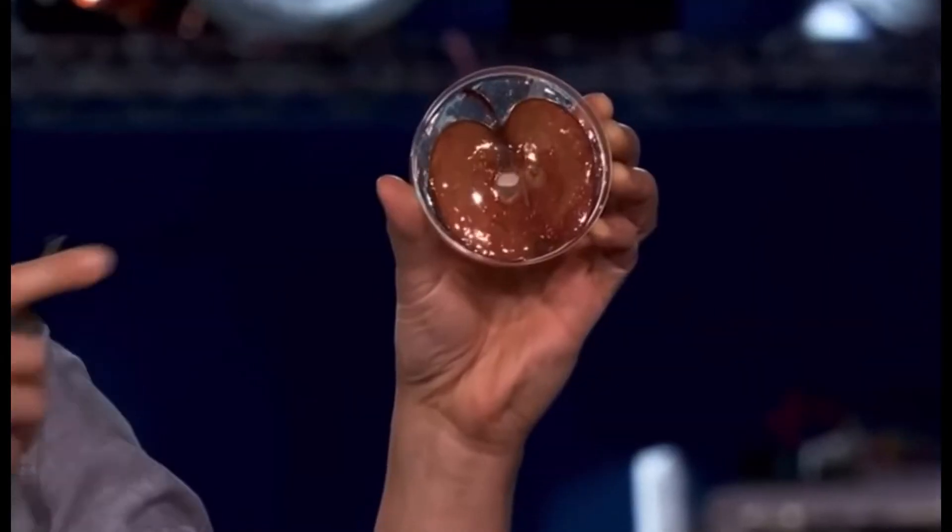Scientists are also using decellularization techniques with different plans to provide requisite structure for engineering plant-based scaffolding needed for human tissue replacement.